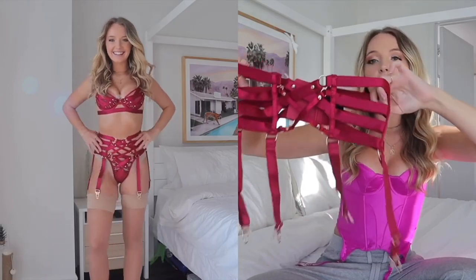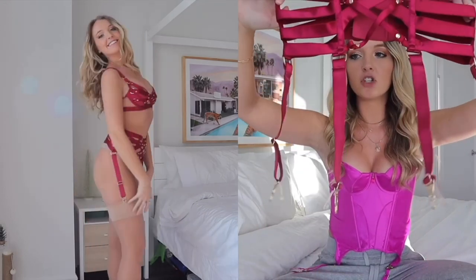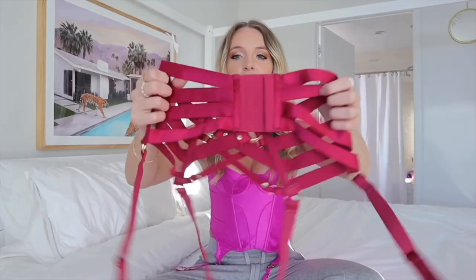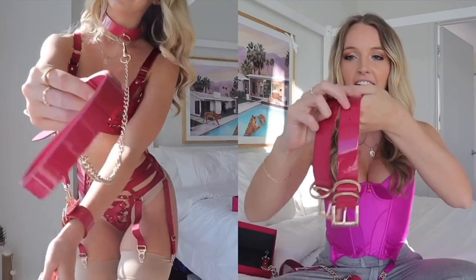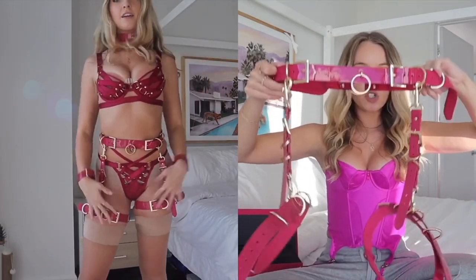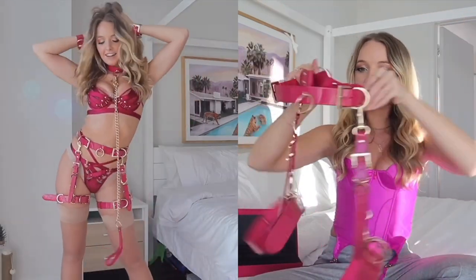Then we have the corset, which goes with the set perfectly — it's super strappy and it has a four garter strap. This one's unique because the straps are actually on the side rather than the back, which I thought was really fun and super flattering. It has a typical hook-and-eye closure in the back and comes in a really nice box — an incredible gift. The handcuffs are shiny with gold hardware that matches the lingerie set beautifully. It also comes with a waist belt strap and two thigh straps.